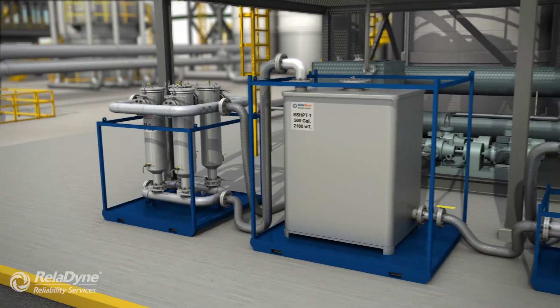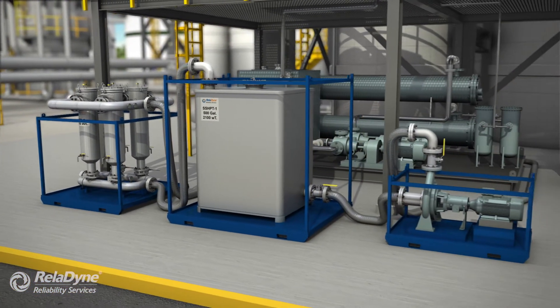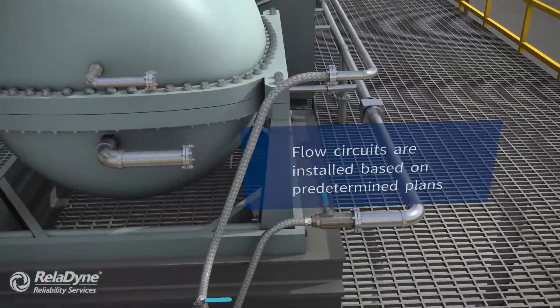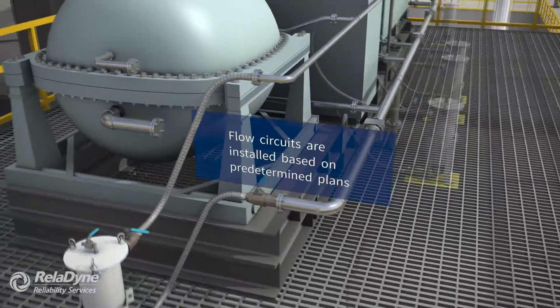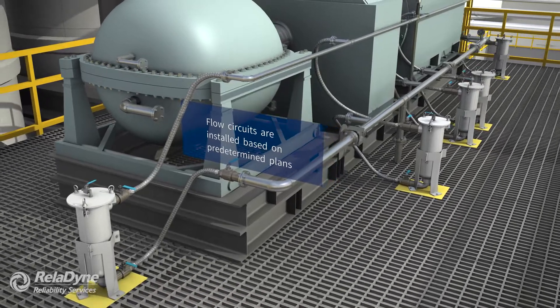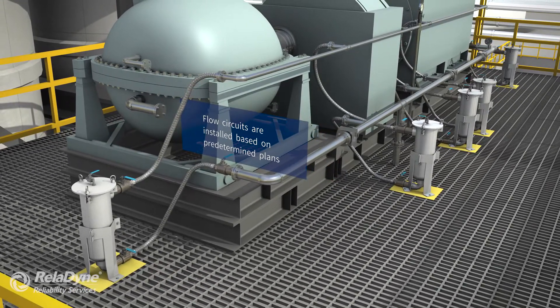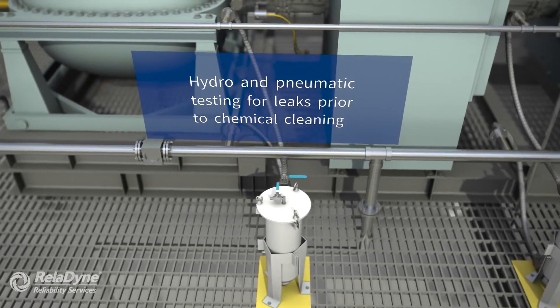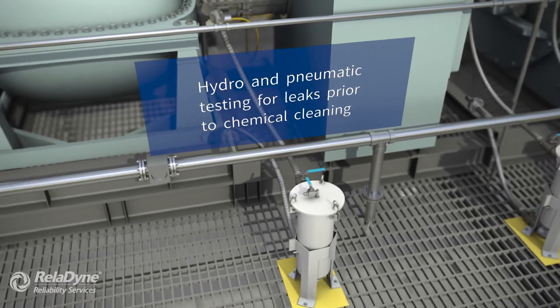During the project, we will conduct daily safety meetings and shift audits. Properly rated piping, hoses, valves, and fittings are installed on the system for executing the cleaning of each flush circuit. After the flush circuitry is in place, we hydrotest and pneumatically test the systems for leaks.